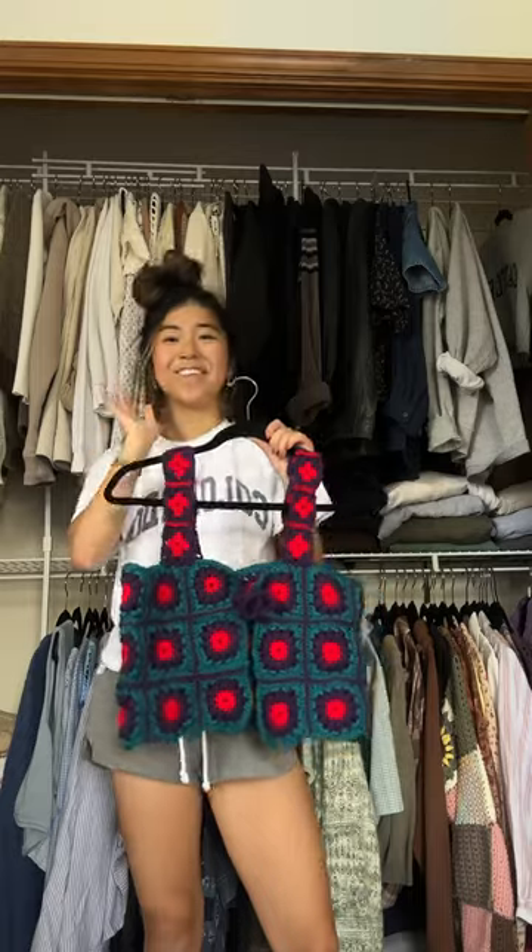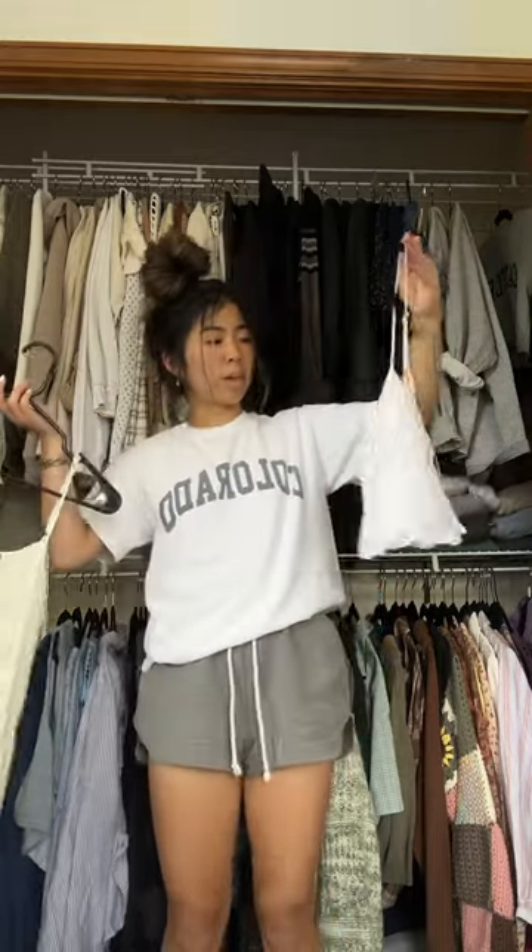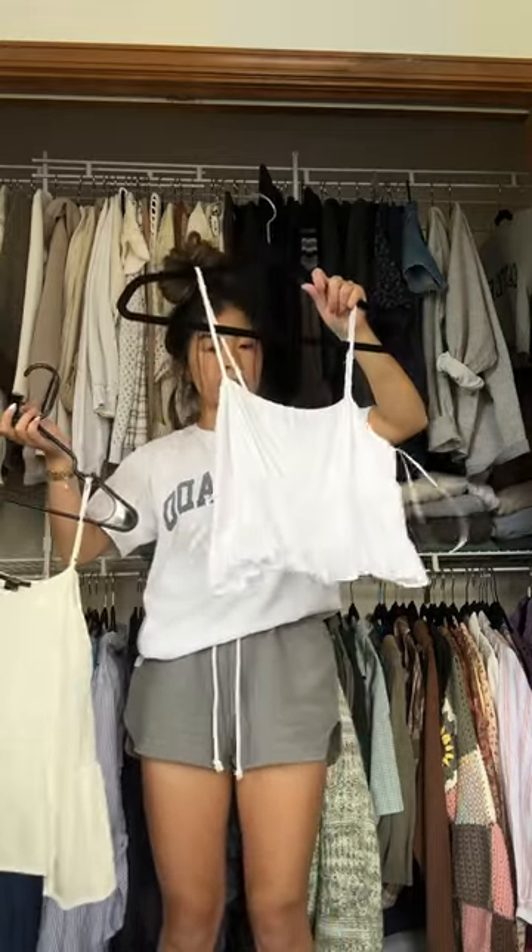The top I recently crocheted — I still like it, so I will be keeping this. These tops I'm not sure about; I don't wear them very often, so I think that means they have to go. This top is for my grandma — keep.